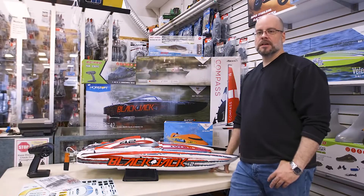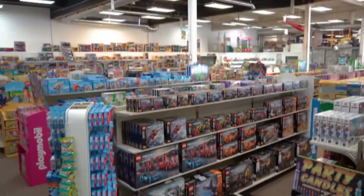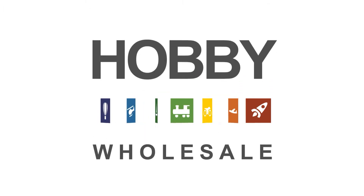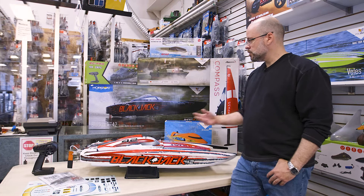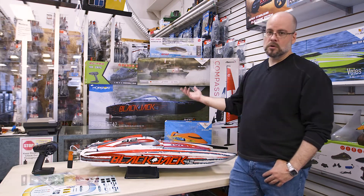Hi everybody, Jerry here from Hobby Wholesale. Thanks for joining us again. Today we're going to talk to you a little bit about boats — most specifically, we're going to introduce you to the new Blackjack 42 from Pro Boat, owned by Horizon Hobby.